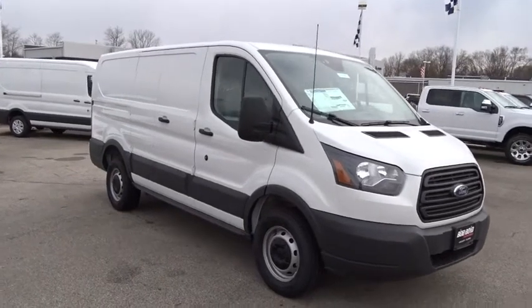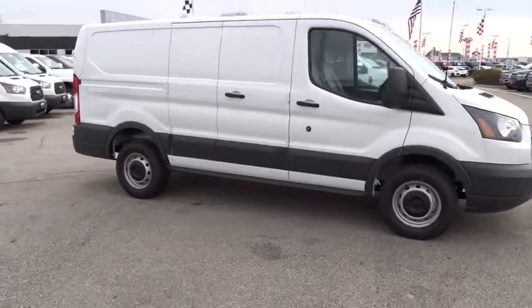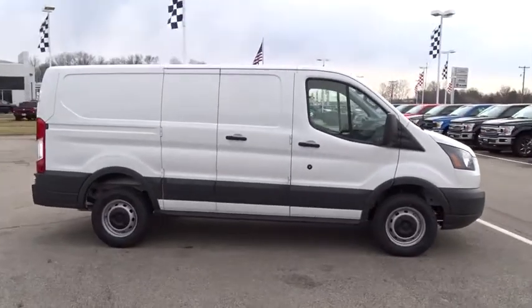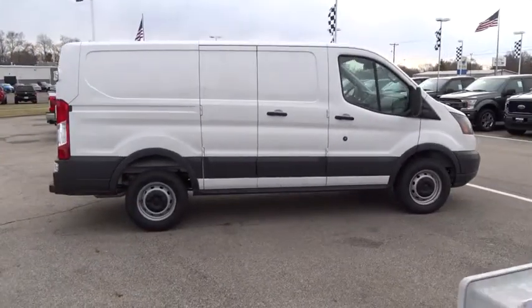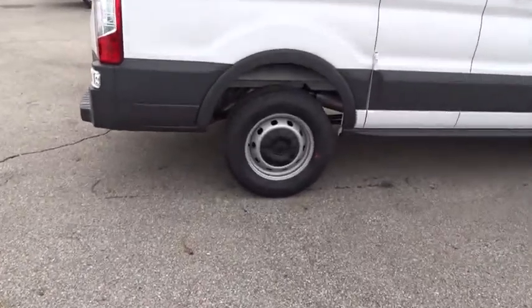The 2018 Ford Transit 250. The Transit 250 comes in numerous configurations, impressive payload, and towing capacity. It is comfortable and easy to drive. This vehicle has less than 100 miles.